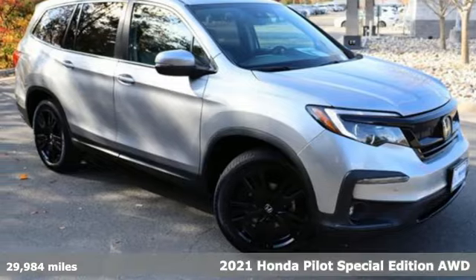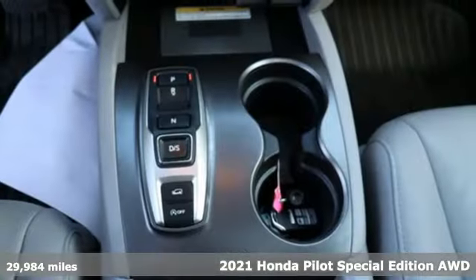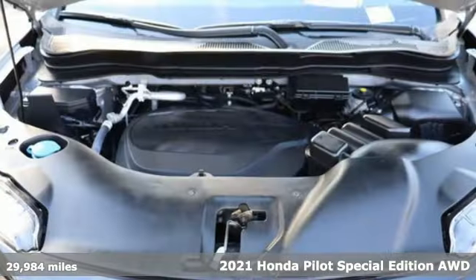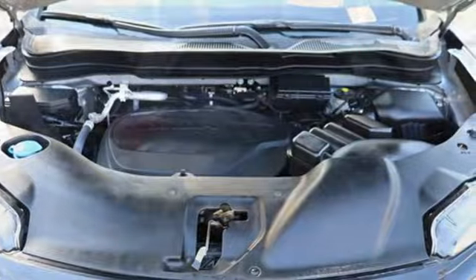Here's a 2021 Honda Pilot. Style runs in the family, and watch the family run to pile into this roomy Pilot. You'll look forward to every drive with features like these.